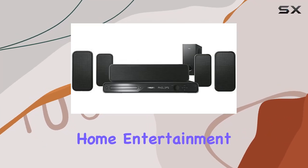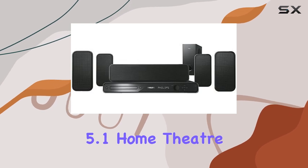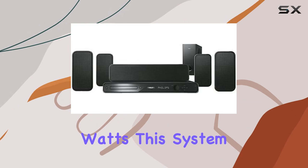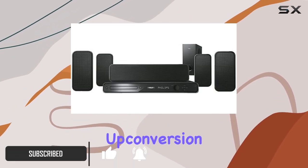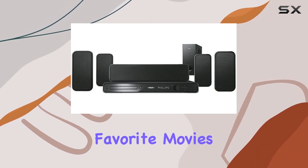Experience the pinnacle of home entertainment with the Philips HTS 3565D37 5.1 home theater system. Boasting a powerful 1000 watts, this system delivers not only stunning high-definition pictures with its 1080p HDMI upconversion, but also an audio experience that will transport you into the heart of your favorite movies and music.